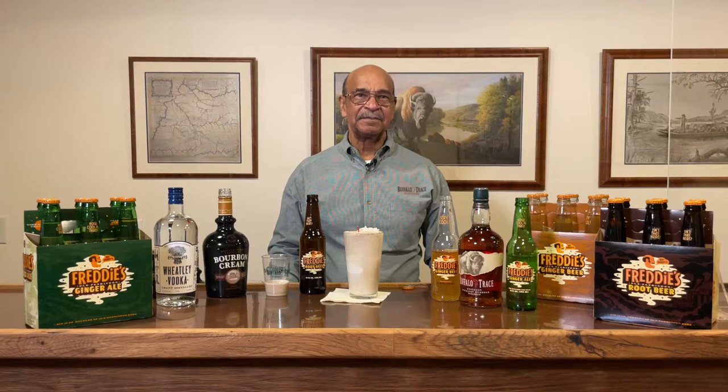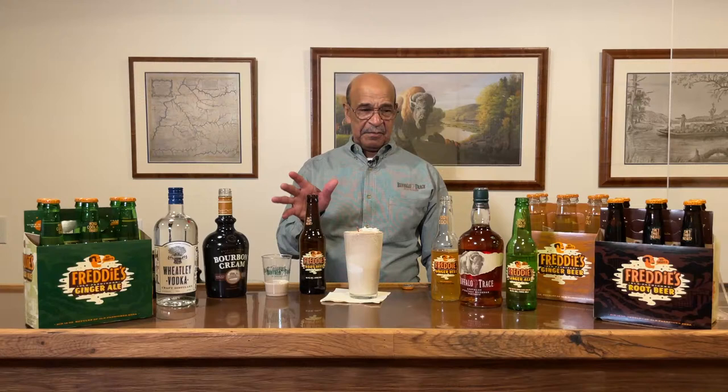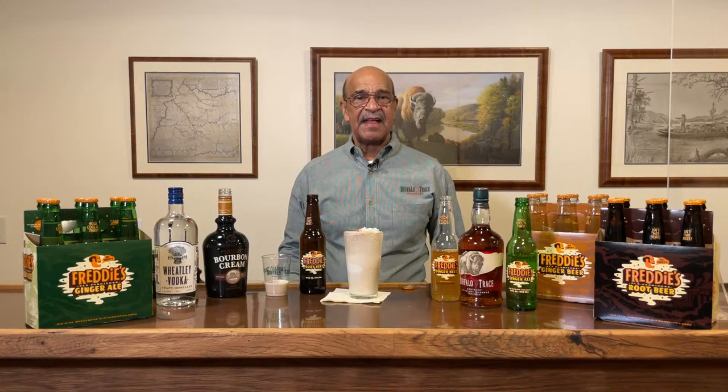The gift shop is open if you want to come grab some. If you're not local, you can go online — the website is buffalotracegiftshop.com. We have people that come by and get the root beer by the case passing through. I've had people send me pictures of when their delivery arrives, and it's a beautiful presentation. So if you wanted to do a gift for someone, that's an excellent gift you can ship from Buffalo Trace without having to worry about the alcohol or any of those other issues.